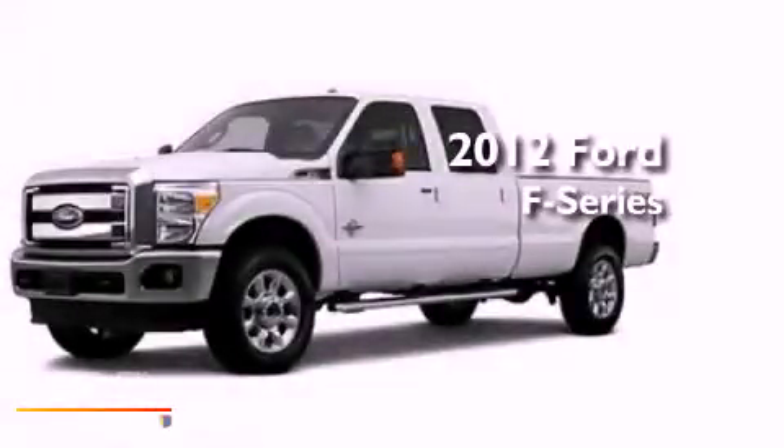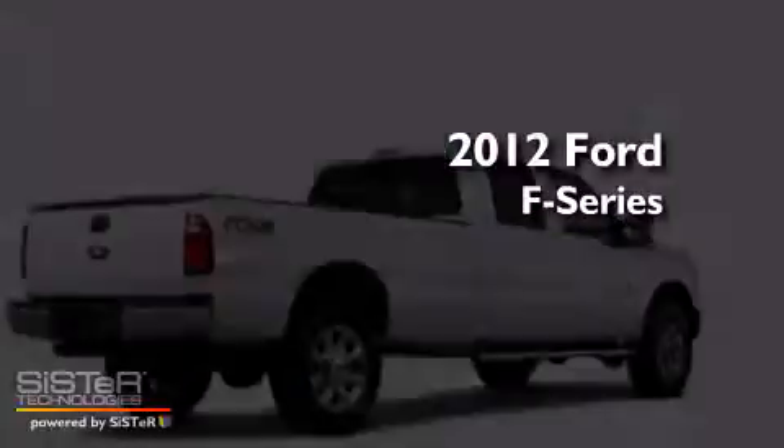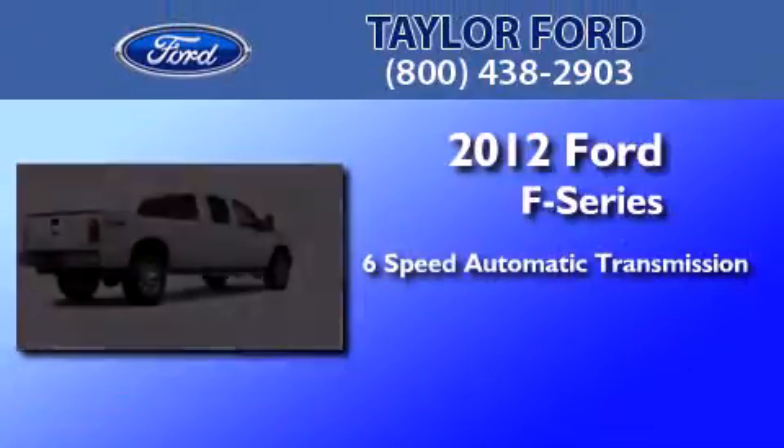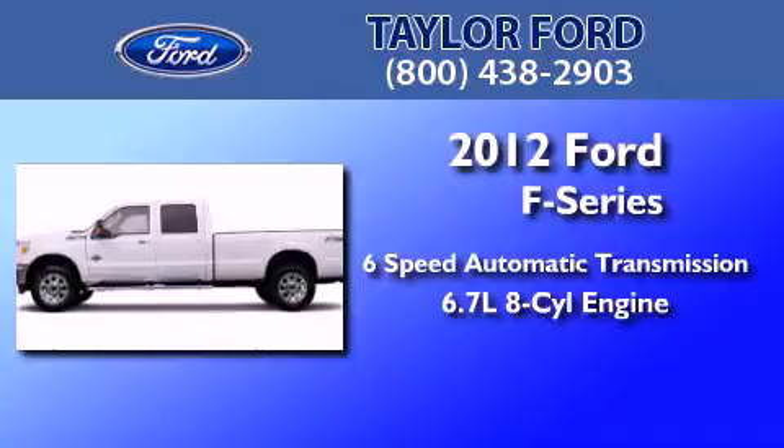This is a brand-new 2012 Ford F-Series. This truck has a 6-speed automatic transmission and a 6.7-liter V8.